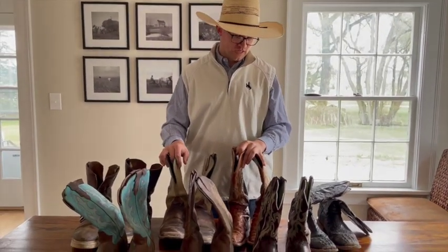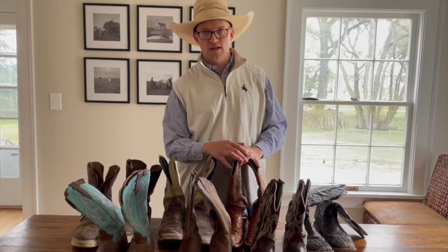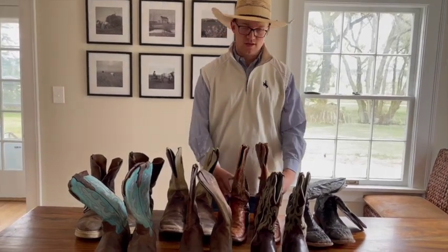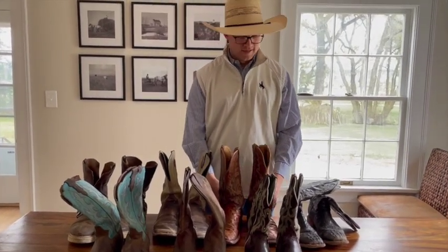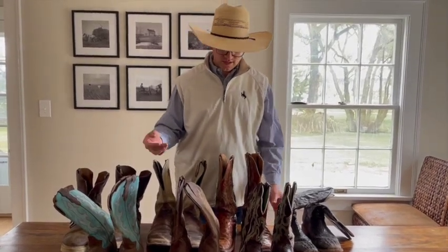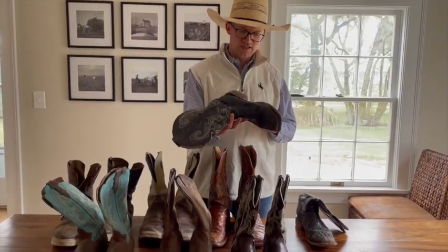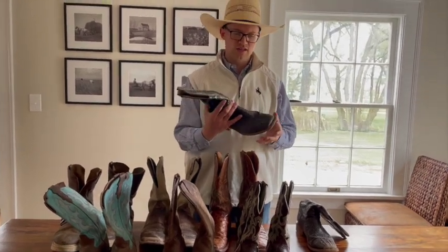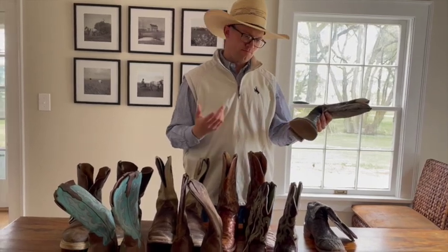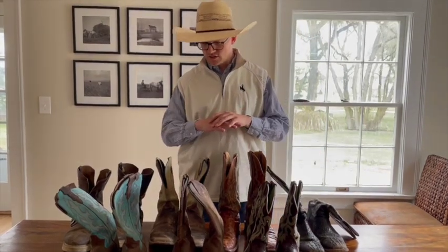Longevity is something you need to think about, especially if you pay a lot of money for a boot. I would not go riding every day in a nice boot — that would be a waste of good money. That also goes into budget boots: don't go so cheap that they'll break down. These Farini boots are great and a lot of people get them because they're cheaper and break in really easy, but they do have the propensity to break down quicker. Maybe that would be too cheap if you're looking to have a boot for a long time.